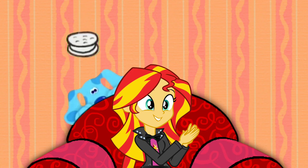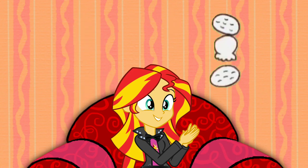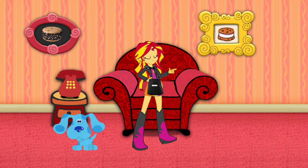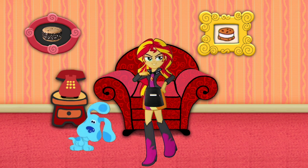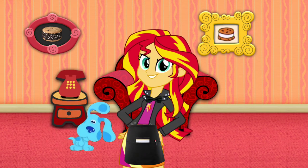And then what would we have? An ice cream sandwich! Yeah, because an ice cream sandwich is a dessert that has two cookies and a scoop of ice cream in between. We just figured out Blue's Clues because we're really smart!